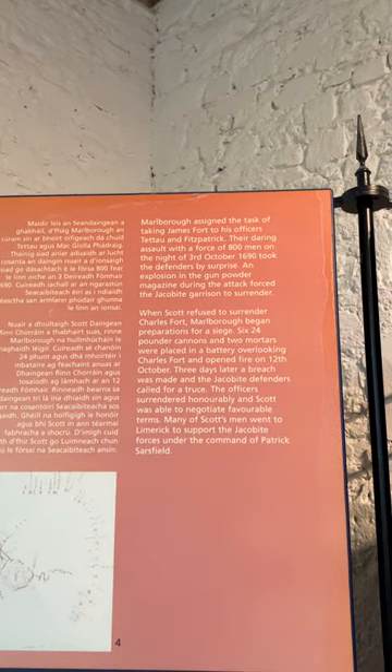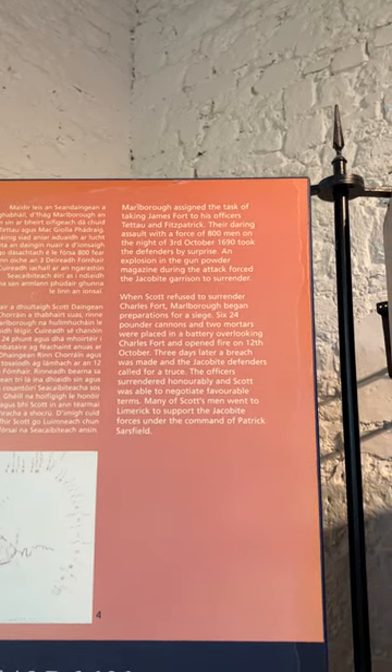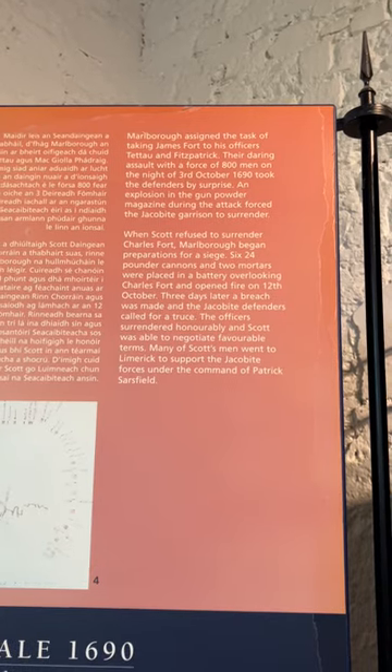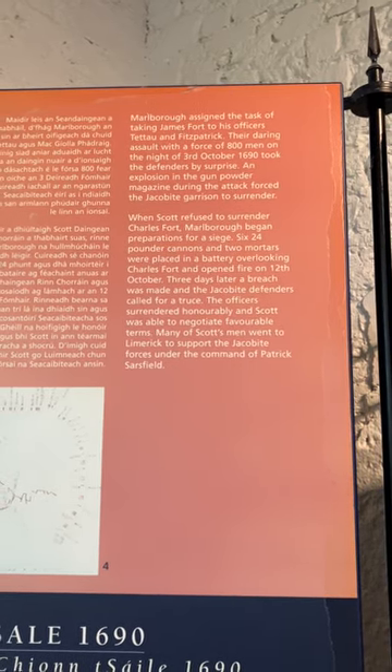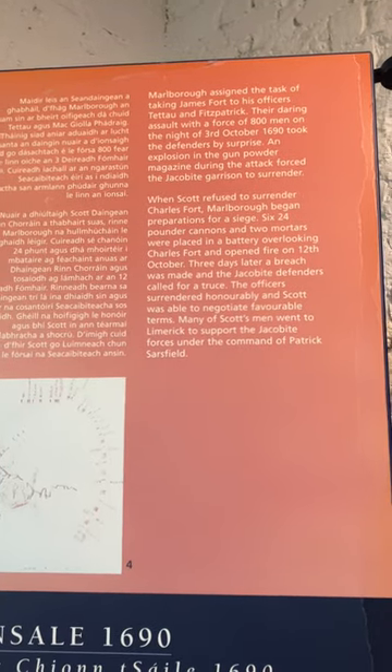That's a trooper. The Williamite campaign against Kinsale under the joint command of the Duke of Marlborough and Württemberg was short and sharp. The 70-year-old Jacobite commander Sir Edward Scott set fire to the town of Kinsale and withdrew with 1,700 men to Charles Fort; Colonel O'Driscoll withdrew with 450 soldiers to James Fort. Marlborough assigned the task of taking James Fort to his officers Tettau and Fitzpatrick. During an assault with a force of 800 men on the night of 3rd October 1690, they took the defenders by surprise. An explosion in the gunpowder magazine forced the Jacobite garrison to surrender. When Scott refused to surrender Charles Fort, Marlborough began preparations for a siege — six 24-pounder cannons and two mortars were placed in a battery overlooking Charles Fort and opened fire on 12th October. Three days later a breach was made, the Jacobite defenders called for a truce, the officers surrendered honourably, and Scott was able to negotiate favourable terms. Many of Scott's men went to Limerick to support the Jacobite forces under the command of Patrick Sarsfield.